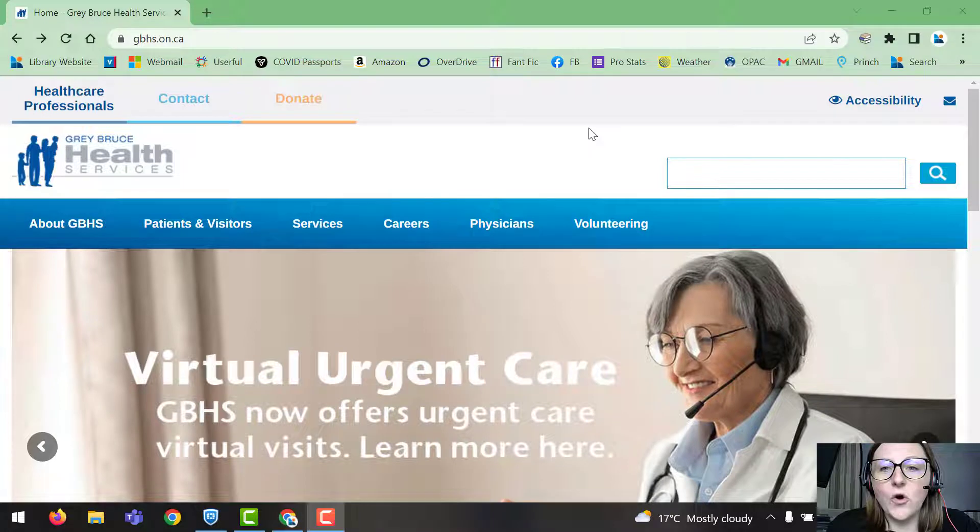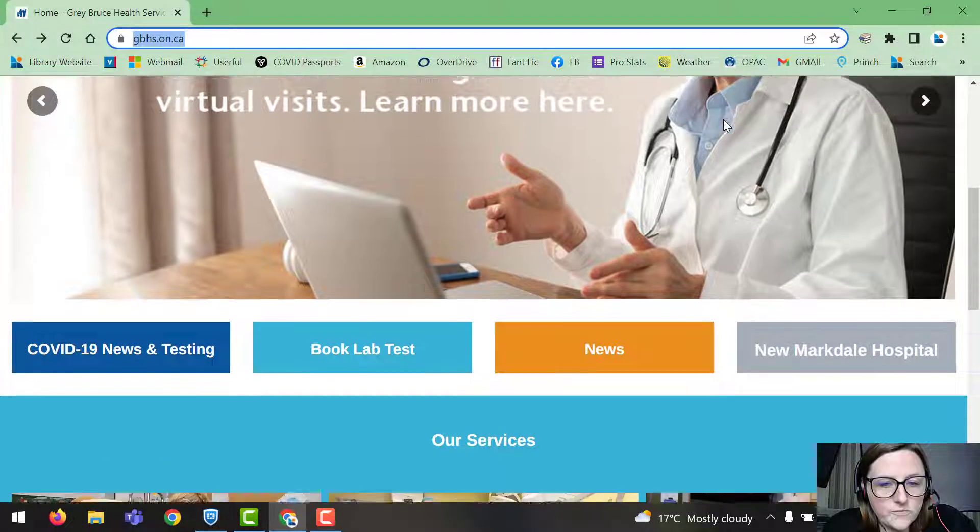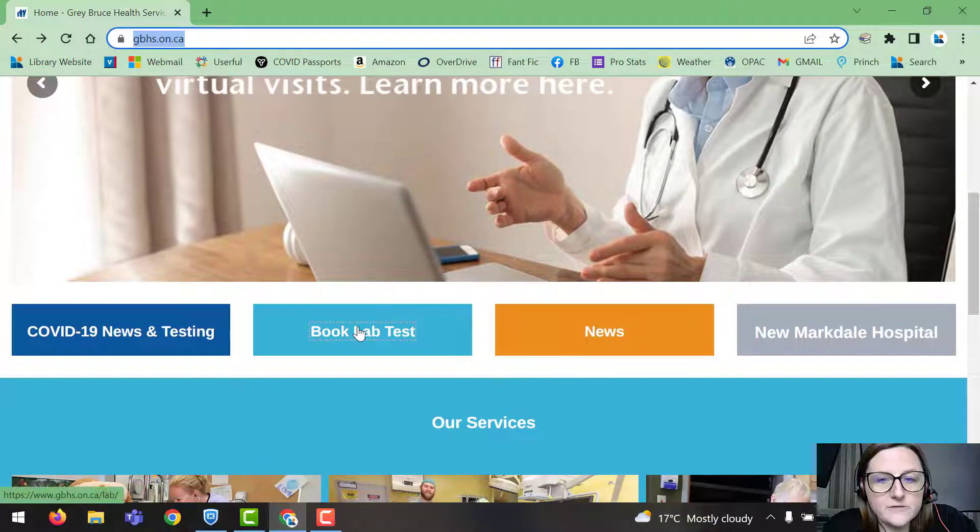The first thing you're going to do is open your web browser — whether you have Google Chrome, Microsoft Edge, or Firefox — and go up to the area where you type in a URL. You're going to type in gbhs.on.ca, scroll down the page, and you can see it says 'Book Lab Test'.